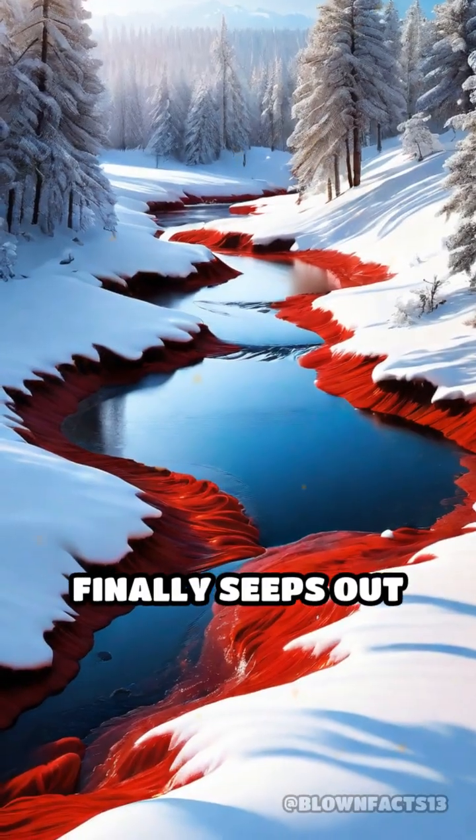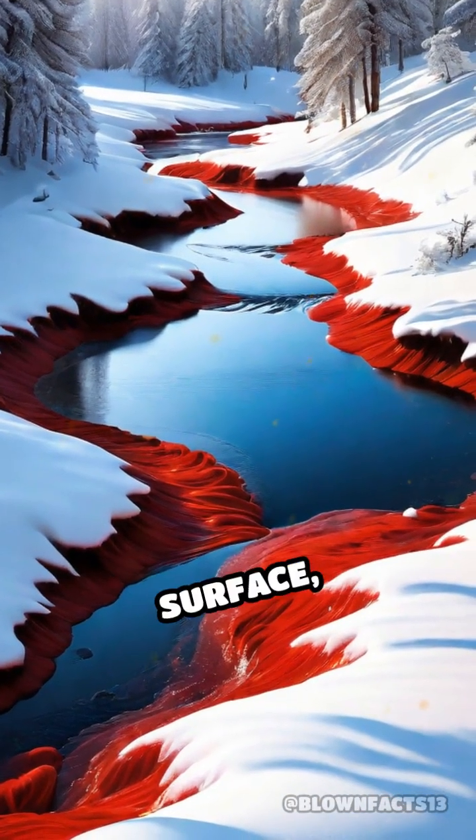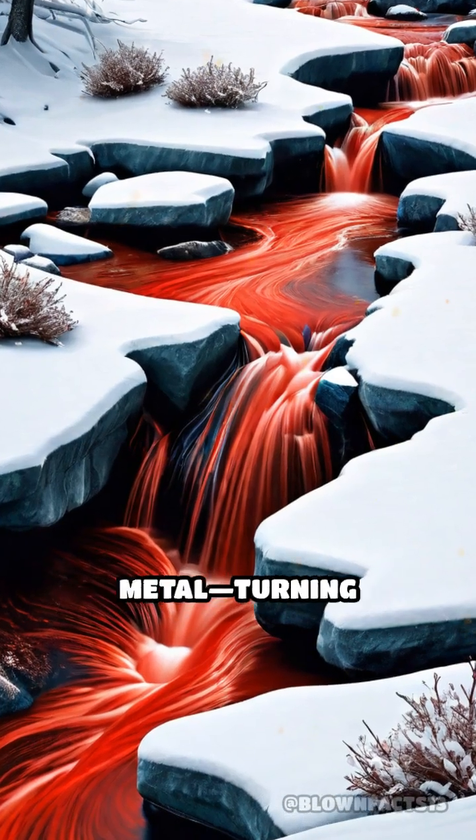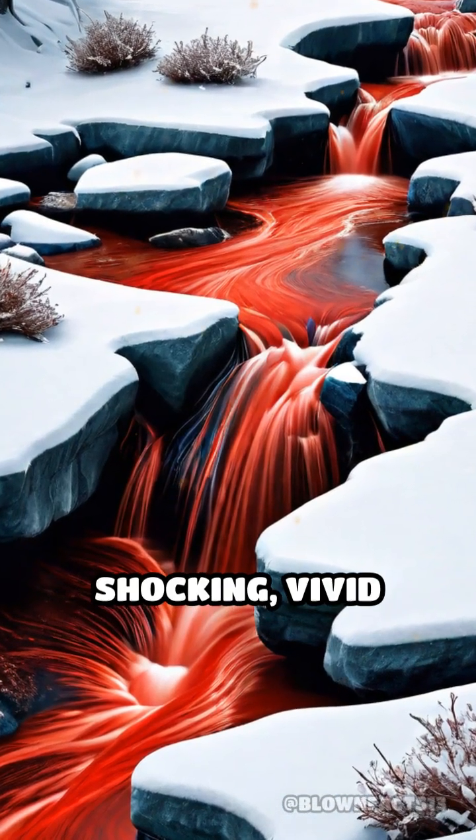When the water finally seeps out and meets the oxygen-rich surface, the iron rapidly oxidizes, just like rusting metal, turning the water a shocking, vivid red.